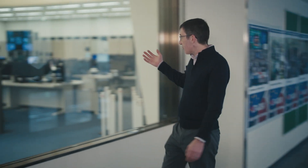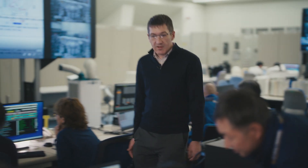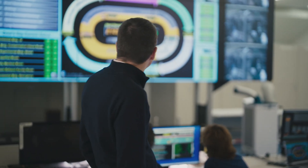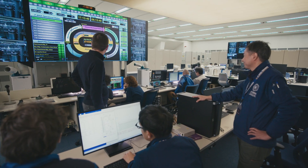This is the control room. This is where we control the tokamak and perform the experiments. Okay guys, are we ready for the next shot? Yes, we have set up the plasma discharge condition. Very good. Let's go. The discharge sequence starts. The discharge request notified.